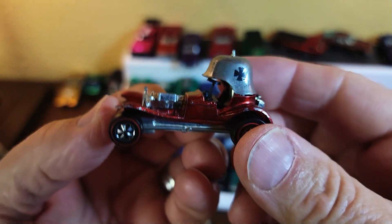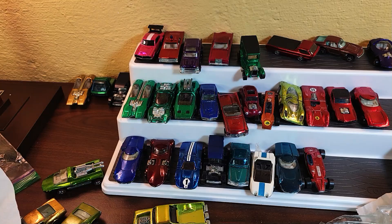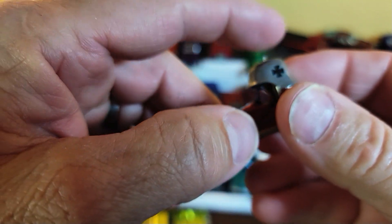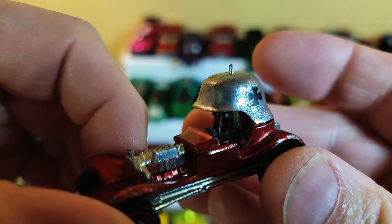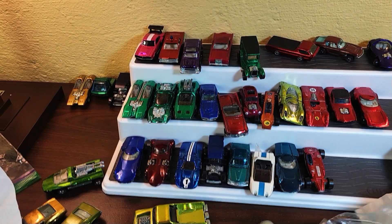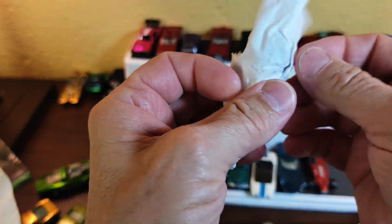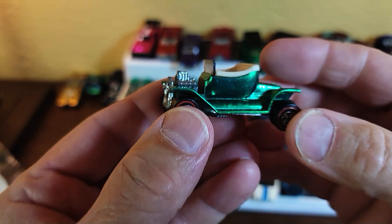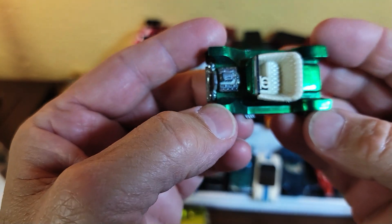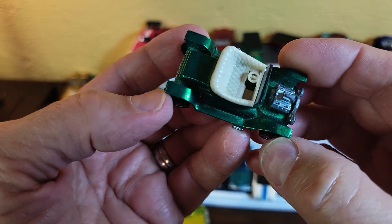Wait a minute — is that spike extra large? It seems awfully large. I checked and that's normal, but it just seems large to me. Is that a big spike on your helmet or are you just happy to see me? Okay, family friendly — knock it off Dave. Hot Heap, green — a good all-around decent condition Hot Heap in good color. Needs a little dust off but she's quite adequate.